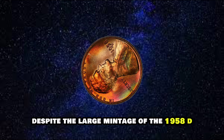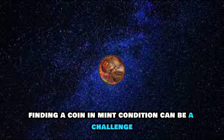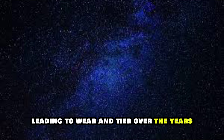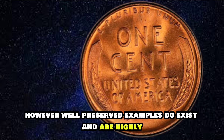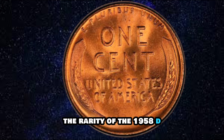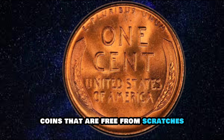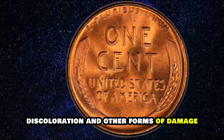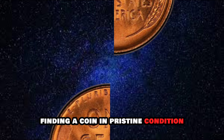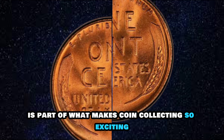Despite the large mintage of the 1958D Lincoln Cent, finding a coin in mint condition can be a challenge. Many coins circulated extensively, leading to wear and tear over the years. However, well-preserved examples do exist and are highly prized by collectors. The rarity of the 1958D Lincoln Cent lies in its condition — coins that are free from scratches, discoloration, and other forms of damage command a premium. Finding a coin in pristine condition can be like finding a needle in a haystack, but the thrill of the hunt is part of what makes coin collecting so exciting.